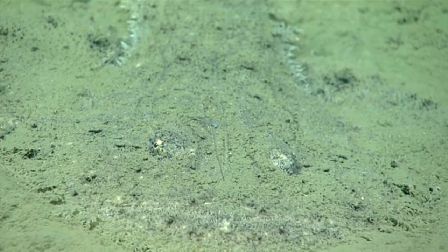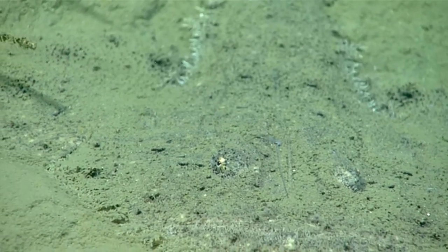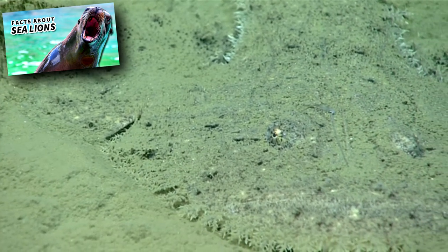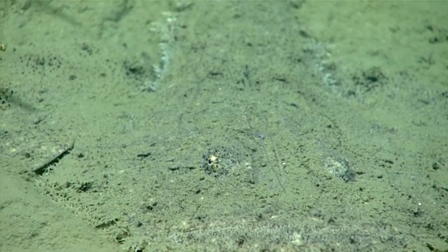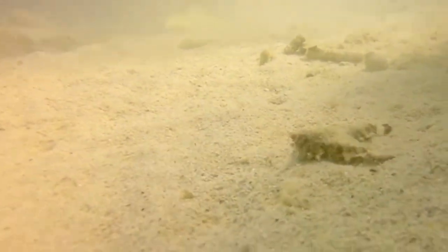Batfish use camouflage to hide from potential predators, and often bury themselves in sand when threatened. Sea lions and sharks have been known to eat them, and most batfish caught and brought into aquariums are full of parasitic worms like nematodes and leeches. People catch them as bycatch in fishing operations, but rarely eat them.